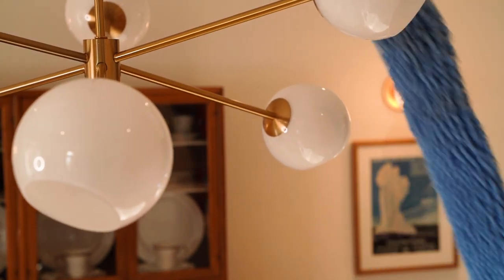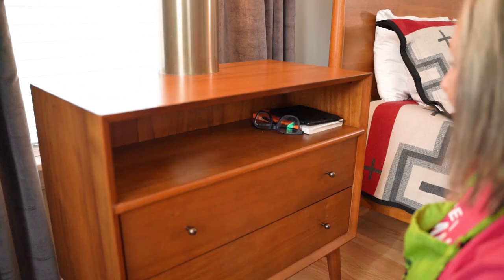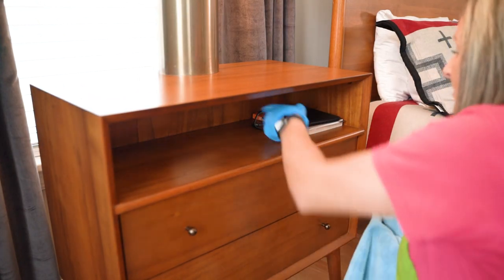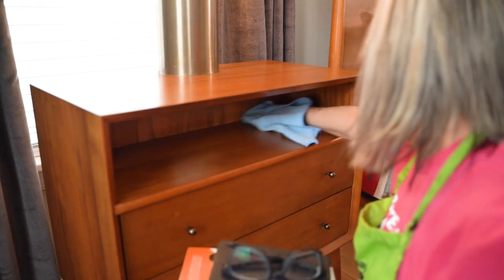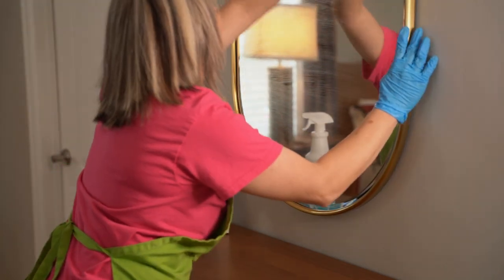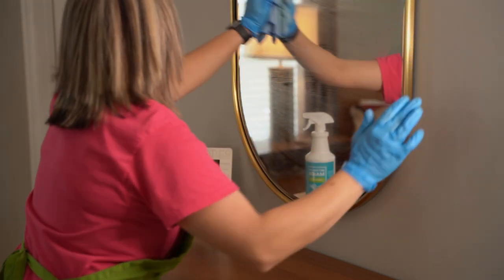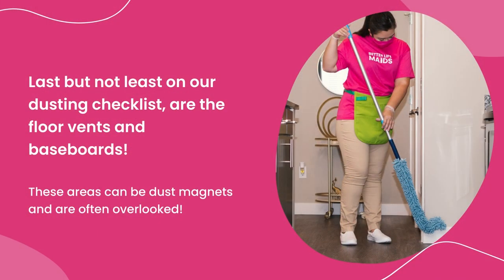Don't forget to give those ceiling fans and light fixtures a good dusting as well. When it comes to bedrooms, pay attention to nightstands and dressers — these surfaces can collect a lot of dust and debris, so make sure to give them a good wipe down. Don't forget the little details like the tops of mirrors, art, and any accessories in the room. Last on the dusting checklist are floor vents and baseboards, which are often overlooked.